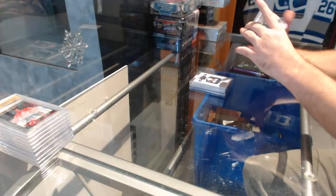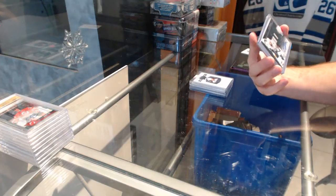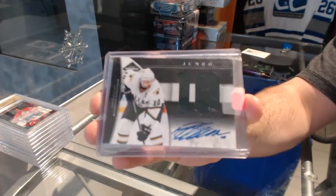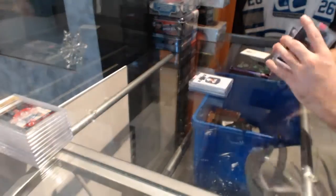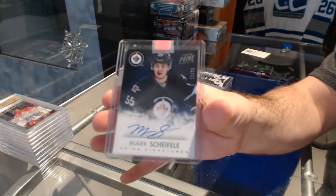We've got a Jumbo Jersey Auto to 25 for the Dallas Stars — Brendan Morrow. And we've got for the Winnipeg Jets, number to 99, Mark Shifley Auto.